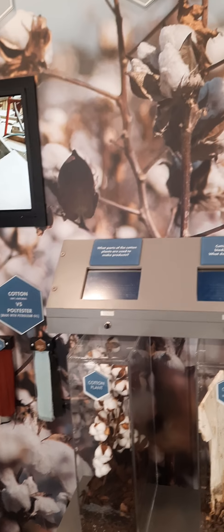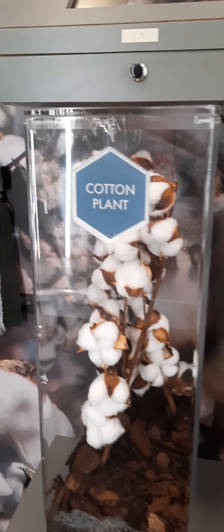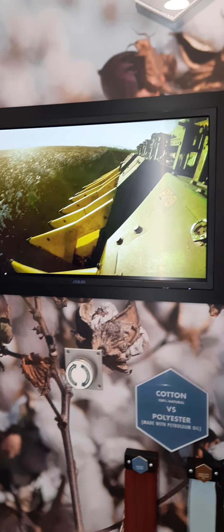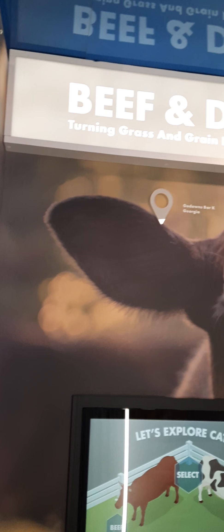This is an actual cotton plant, so that's what it looks like in the field — it looks like Georgia snow. On this video they are actually harvesting the cotton, which is pretty neat. Most of your t-shirts come from cotton.